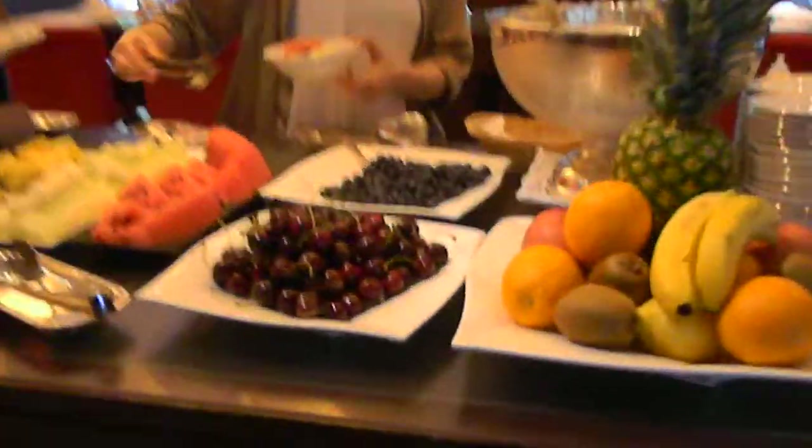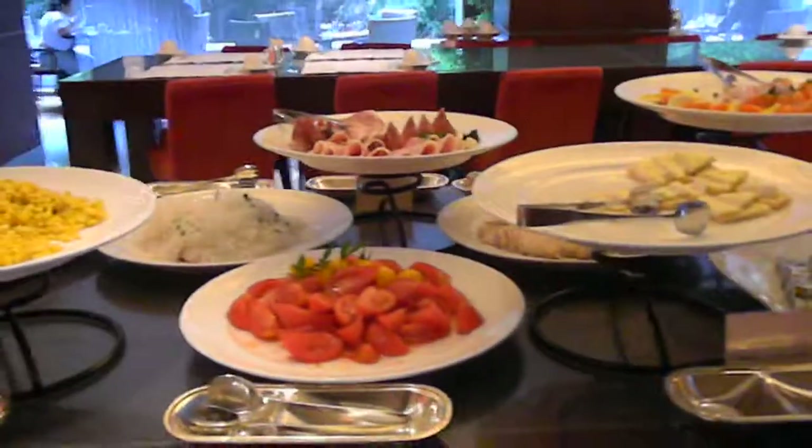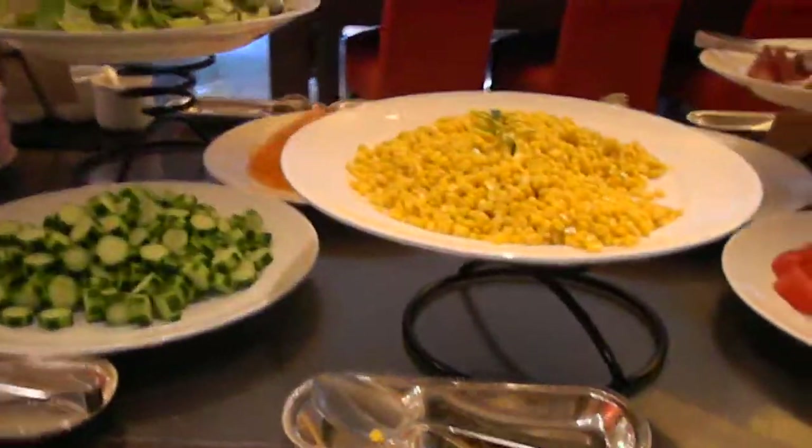They have a beautiful array of fruits, very nicely cut fruits. Then they have vegetables, some hams, and more vegetables here.